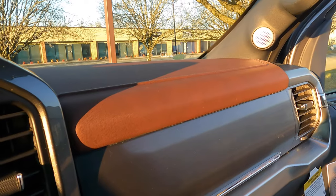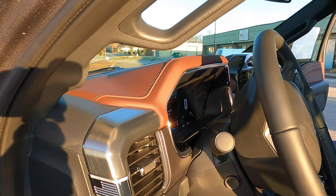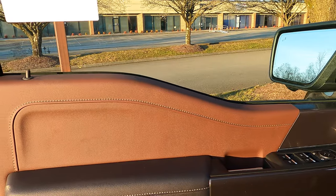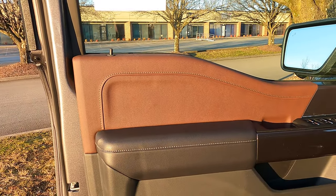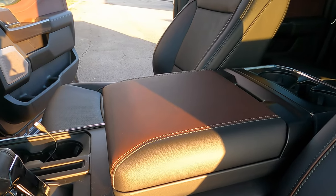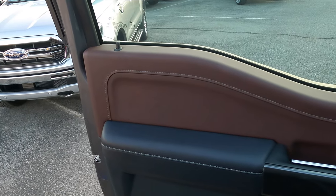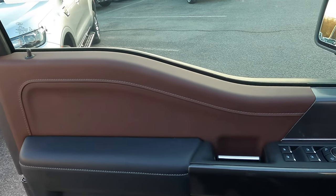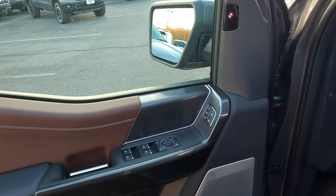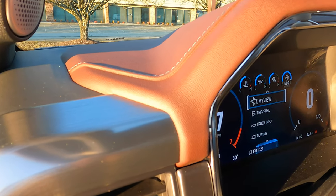Now let's talk about this red color on the dash, on the armrests, and on the doors. Some people say it's brown, some people say it's red. When you build your truck on the configurator it definitely looks more red than it is. It is not red, and it's not brown — it is a merlot color. I'm going to call it merlot. I don't think it's maroon, I don't think it's brown, it's definitely not red. It is a merlot color and it goes well with this interior.